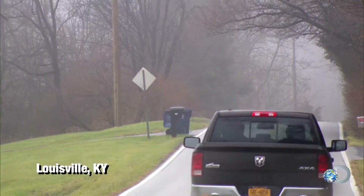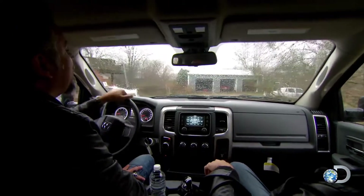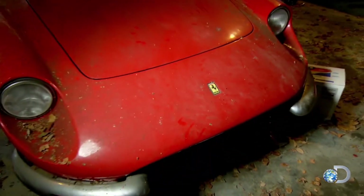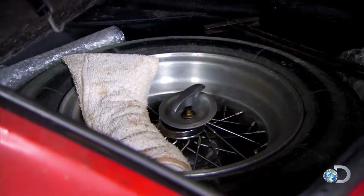Richard and Dennis are in Louisville, Kentucky, with a bag of cash to check out a lead they got on a 1970 Ferrari. The car looks good — all the original parts and tools are in place, so now it's time to settle on the price. But will the numbers add up?